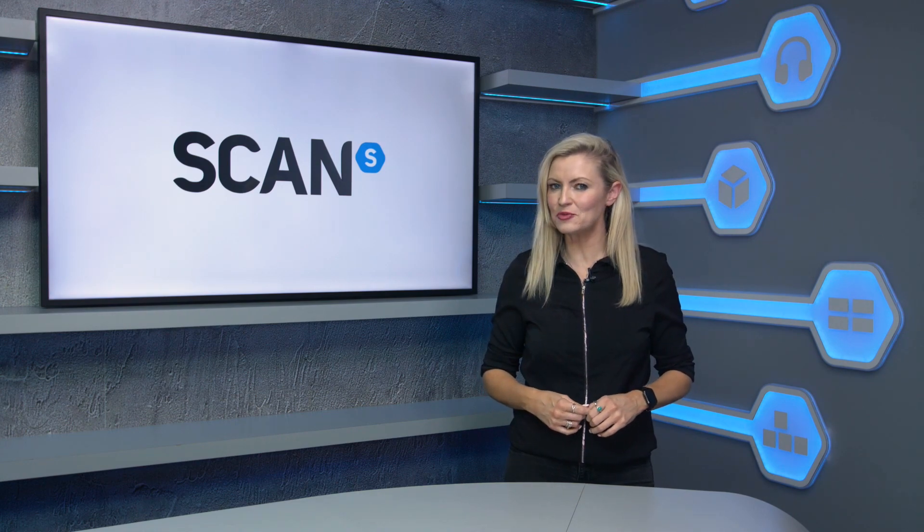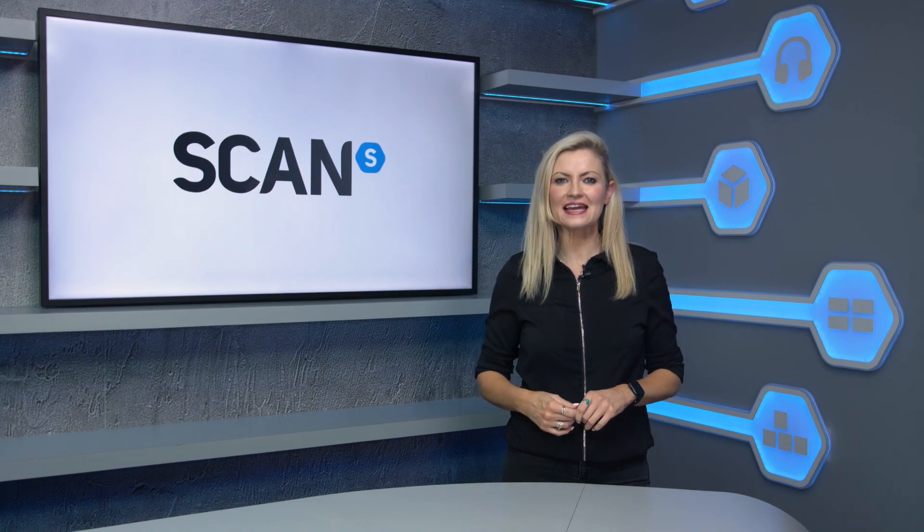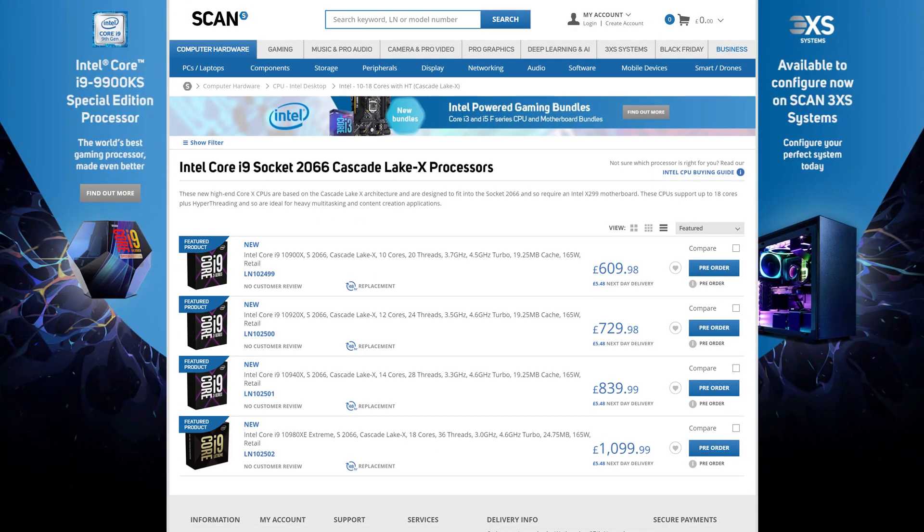Intel have now launched their Cascade Lake X high-end desktop processors, also known as X-Series, which are aimed at enthusiasts and creators. And of course, they're available to pre-order now at scan.co.uk.